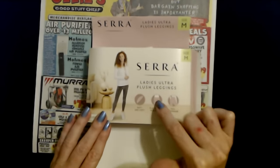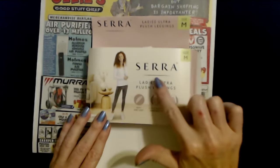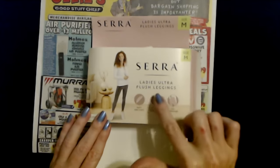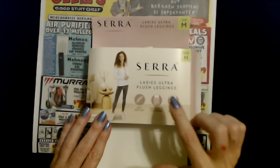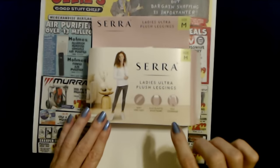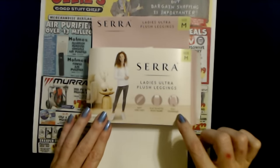I tried them on when I got home. Normally I wear a small in most stuff, but I found with this brand I usually have to go up — I wear a medium. And the smalls are, not all the time, but a lot of times the smalls are really small. They have a flat elastic waistband and full coverage.